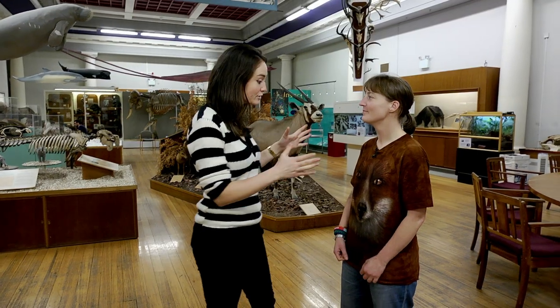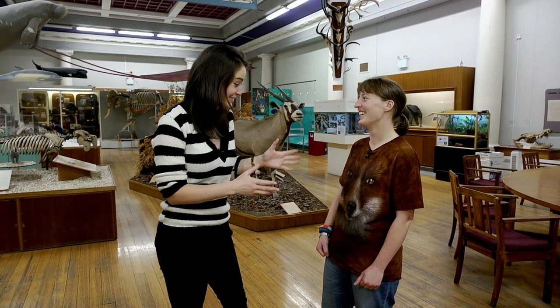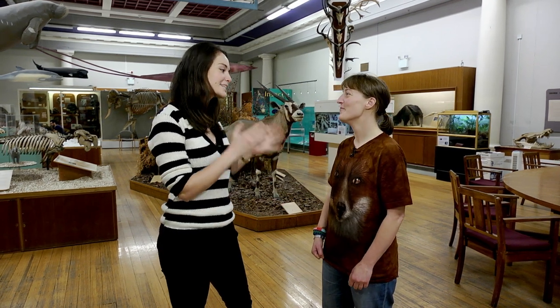And I'm with the lovely Hayley. First of all, love the t-shirt — it's animal-tastic, really, really cool. But tell us a wee bit about the museum.